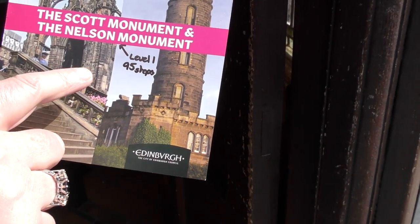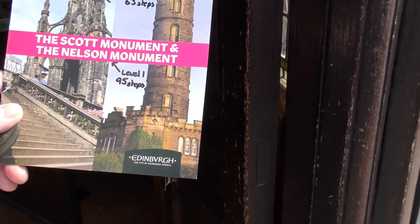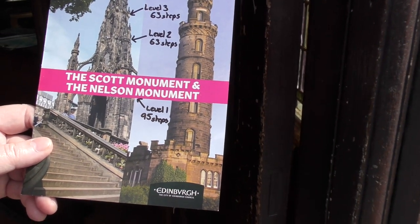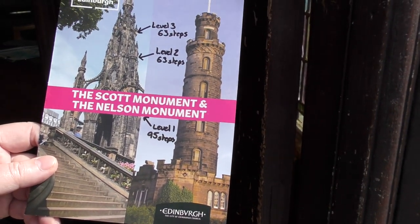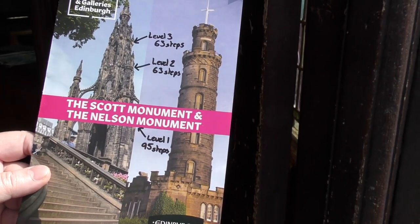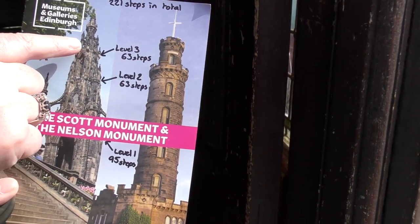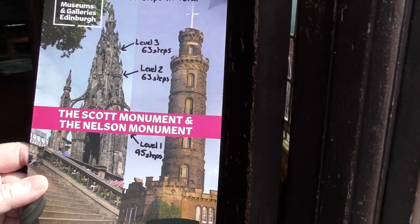We go up to the first level, which is 95 steps. There's a small museum there, and we spend a few minutes and tell the group a bit about Walter Scott and the monument. We then go up another 60 steps to level 2, and then another 60 up to level 3.